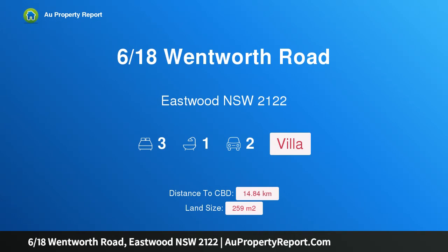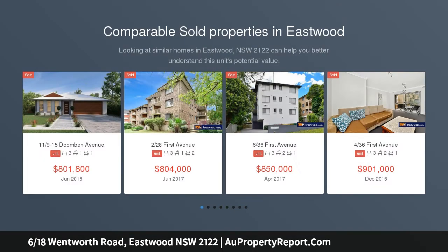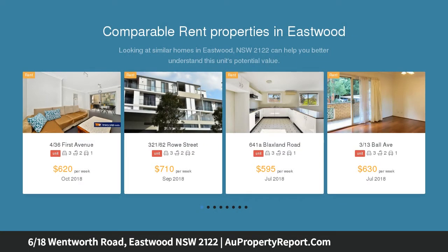Hi, I am glad to introduce property 618 Wentworth Road, Eastwood New South Wales 2122. Elevated brick villa in a well-maintained complex, capturing an elevated aspect at the rear of a small complex. This split-level villa features a thoughtful layout with district views.